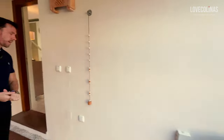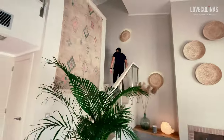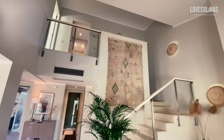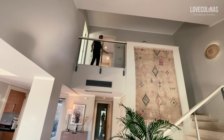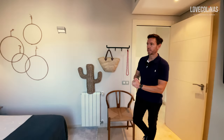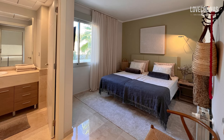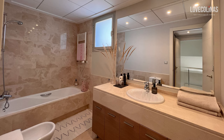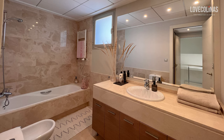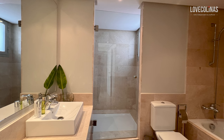Now let's go check the upper floor — we have another two bedrooms up here: the master bedroom and bedroom number two. Bedroom number two is a good size, beautifully decorated, with a color scheme that blends perfectly with the interior furnishings. It has a big en suite with a bathtub and beautiful vanity. The master bedroom also features an en suite with both a bathtub and a walk-in shower.